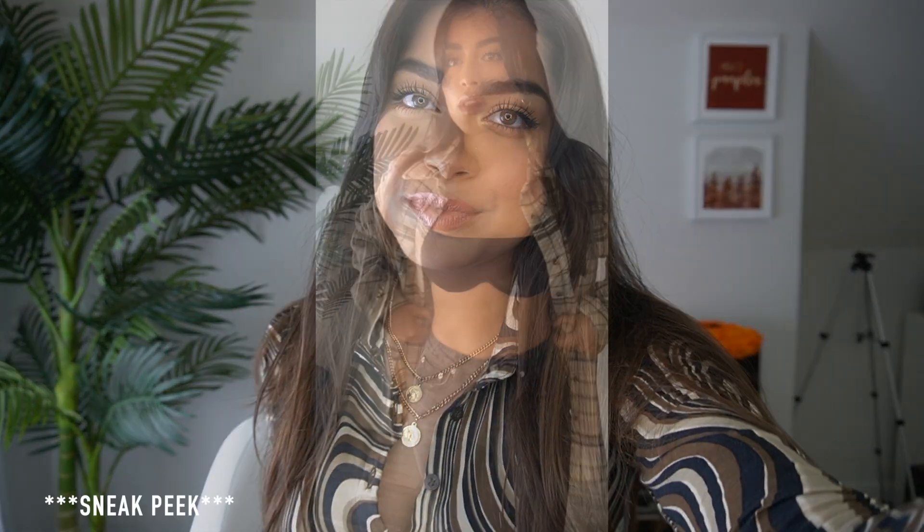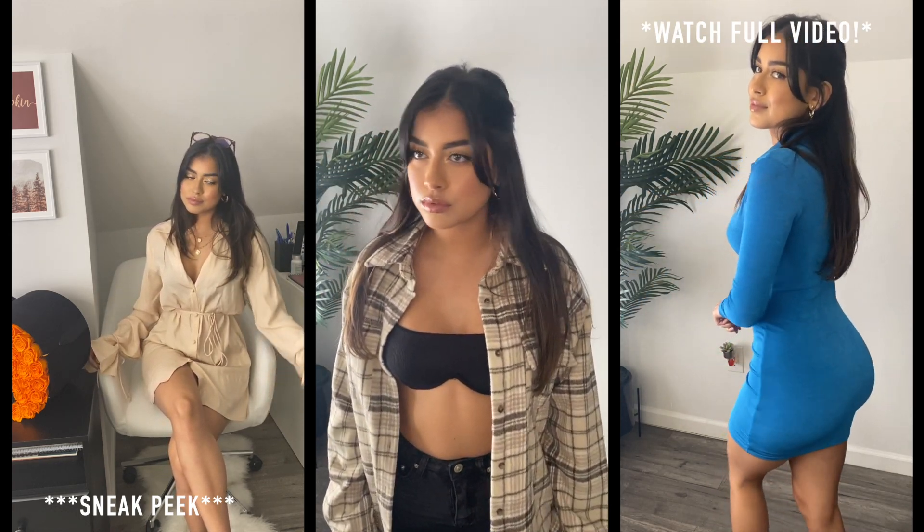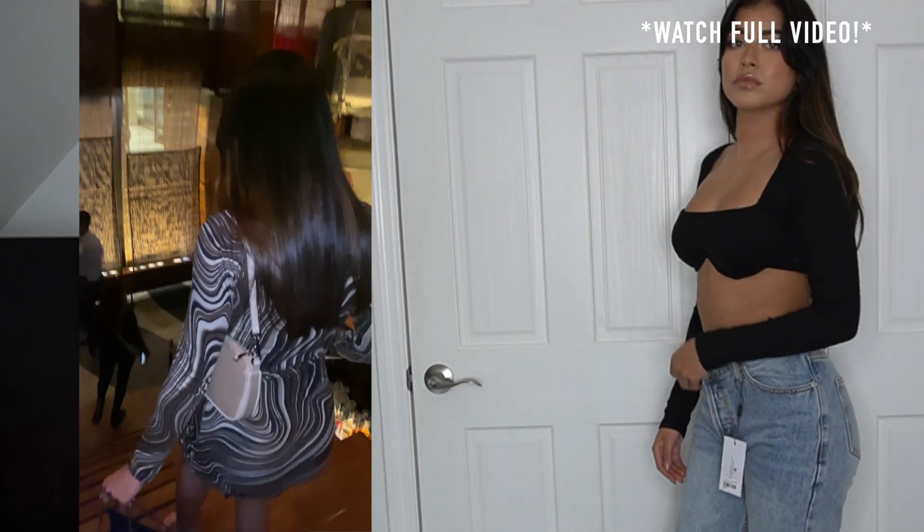Hey everyone, welcome back to my channel! Today's video is going to be a fall haul. Am I the only one that actually prefers fall and winter fashion over any other season? I feel like this is the time of year to get creative and cozy with your outfits — it's just so fun and cute.